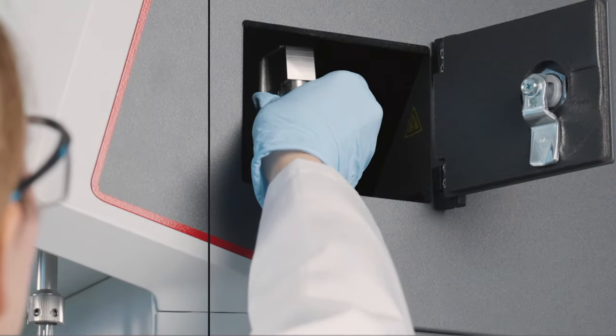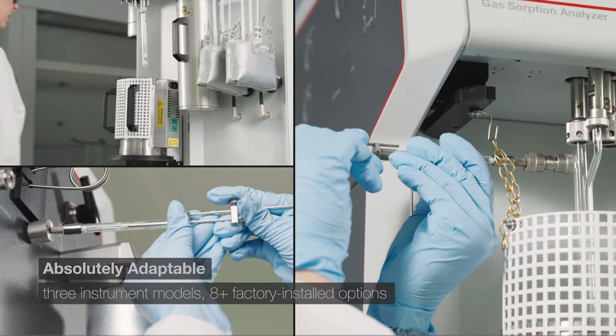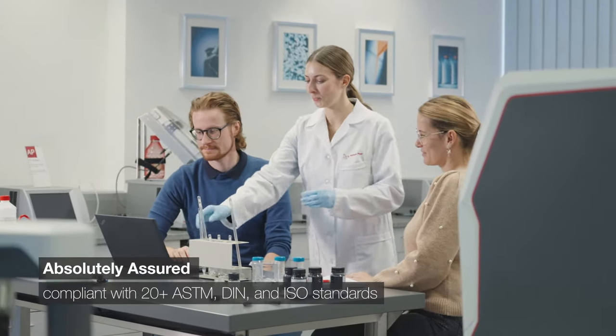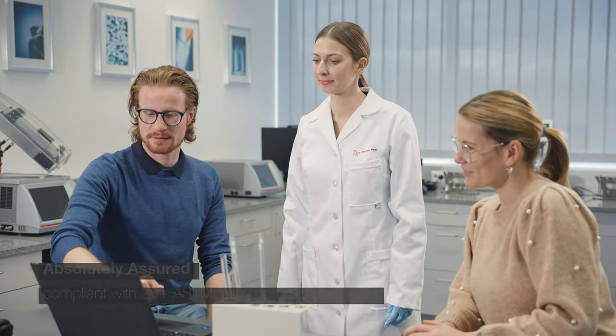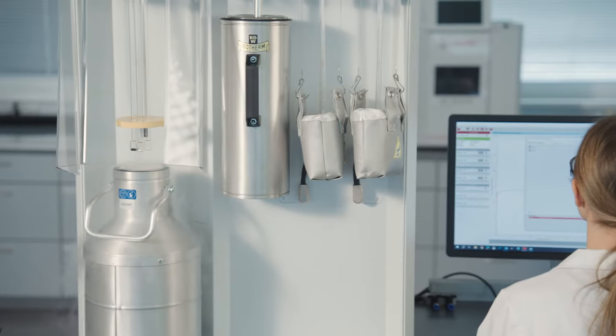If your research changes, AutoSorb changes with you, while always staying compliant with more than 20 ASTM, DIN and ISO standards. For your most important characterisation measurements,